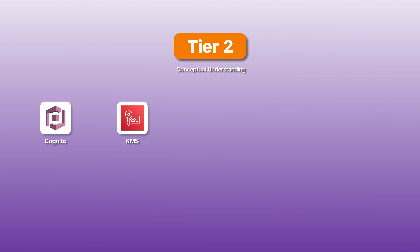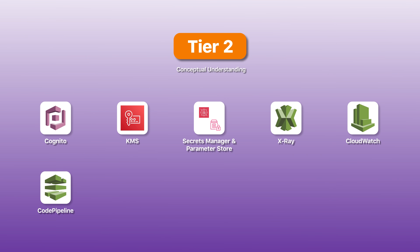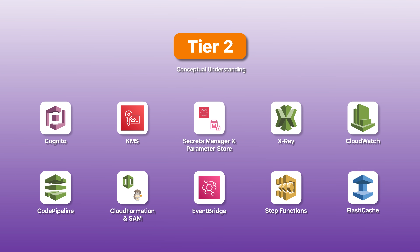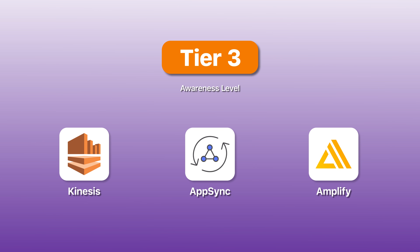Tier two includes Cognito for authentication, KMS for encryption, Secrets Manager and Parameter Store for credentials, X-Ray for tracing, CloudWatch for logging, the CodePipeline family for CI/CD, CloudFormation and SAM for infrastructure as code, EventBridge for event-driven patterns, Step Functions for workflows, and ElastiCache for caching. You'll see questions on all of these but they don't require the same depth as tier one. There are also services between tiers — Elastic Beanstalk and ECS — which may show up more than expected. Tier three, like Kinesis, AppSync, and Amplify, are awareness level only.